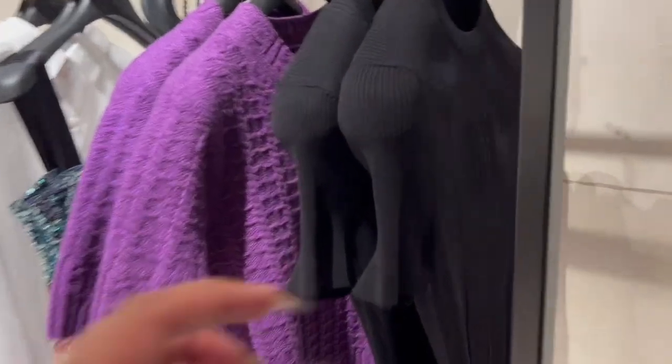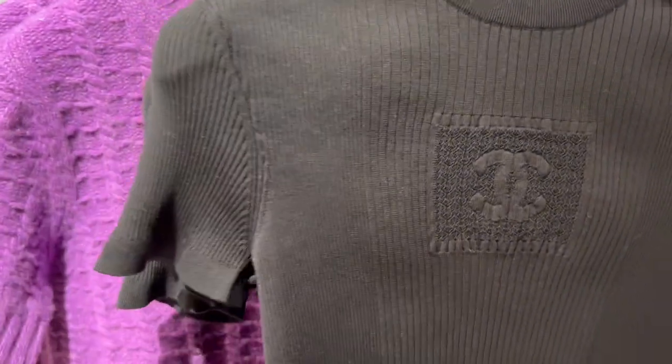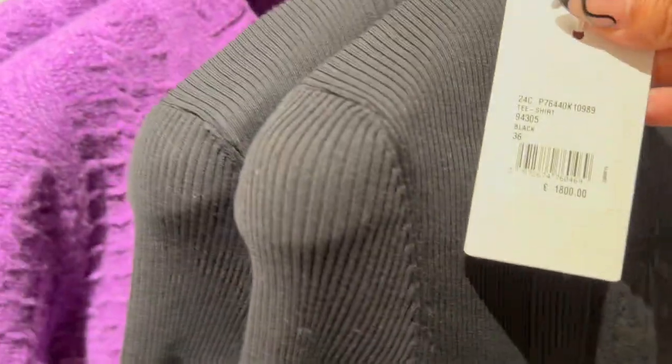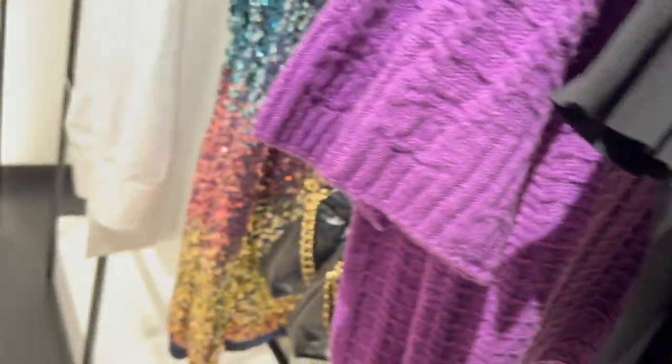I love this black piece of knitwear — it's like a rib jersey with a sheer panel. They only have small sizes but I might try it on.